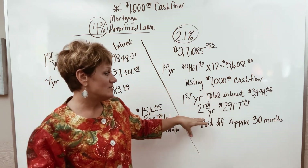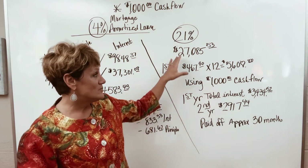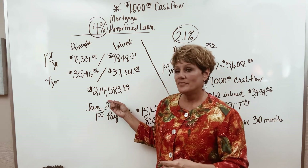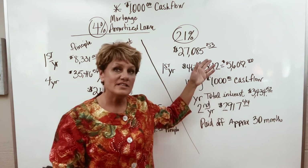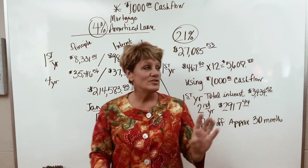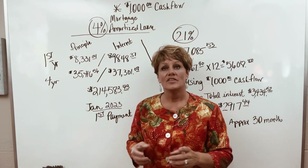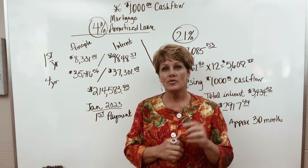In your second year, you might pay $2,917.44. This would be paid off in 30 months, and then you could chunk it again and repeat. Where does that bring your balance? You paid the four years and came down not only to that balance, but you saved that much in interest. Look at the interest difference. You tell me — is 4% cheaper or is 21% cheaper? What did they tell you?